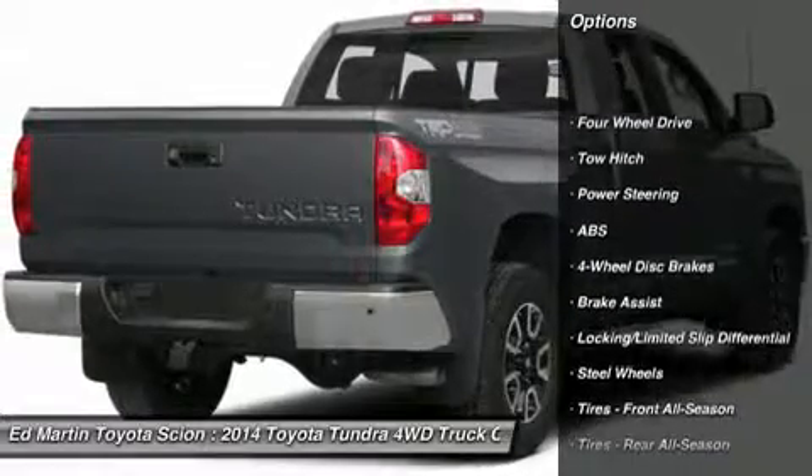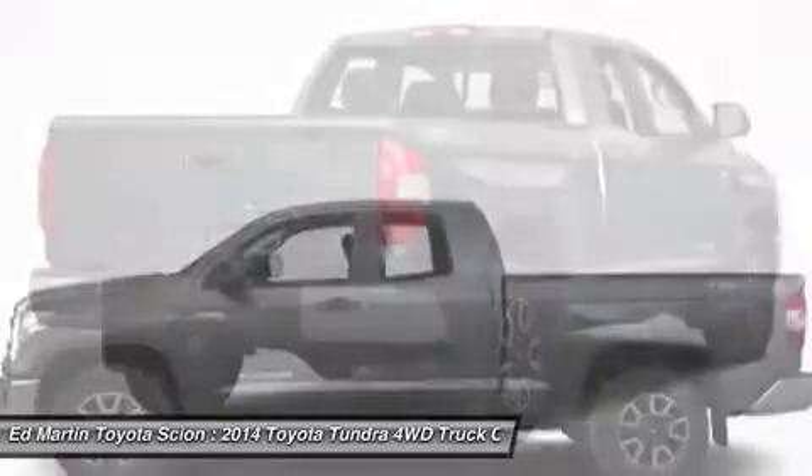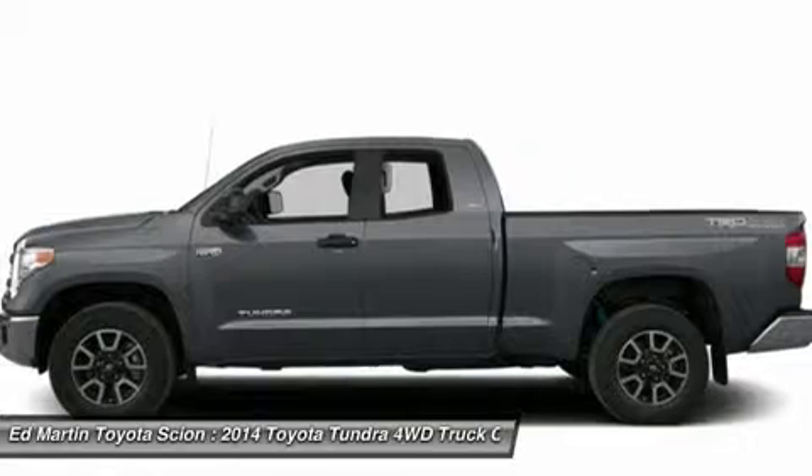Tow hitch, traction control, anti-lock braking system, stability control, air conditioning, adjustable steering wheel, power steering, driver airbag, cruise control, and keyless entry.